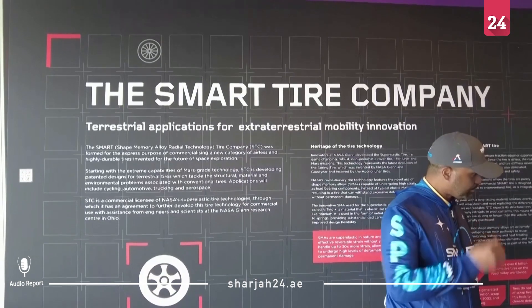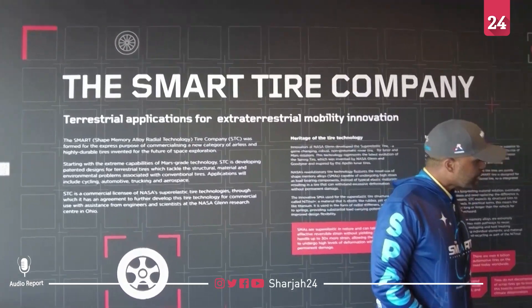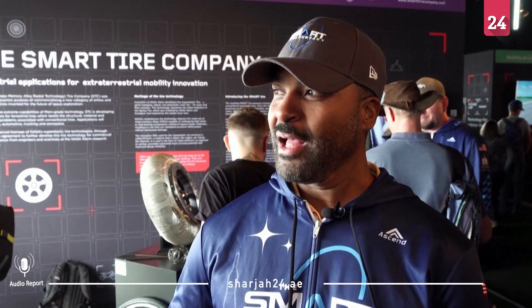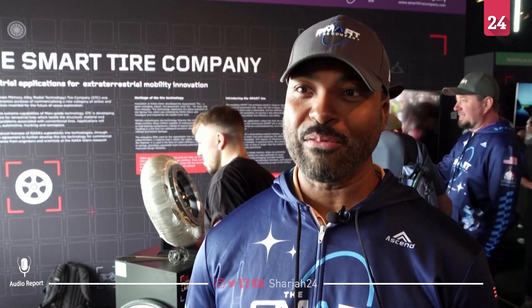The Smart Tire Company hopes to offer a solution while tapping into an industry worth hundreds of billions of dollars. This will last much longer than your average tire. Not only no flats, but it's more sustainable because we use less rubber, and you won't have to throw the whole tire away when the tread wears out — it's going to be one of the first retreadable tires.